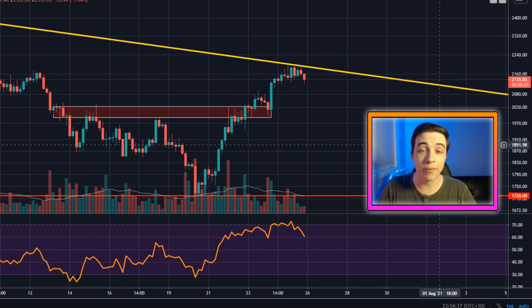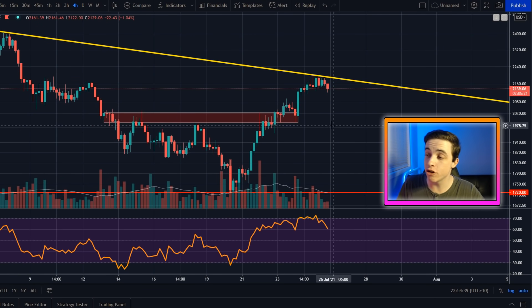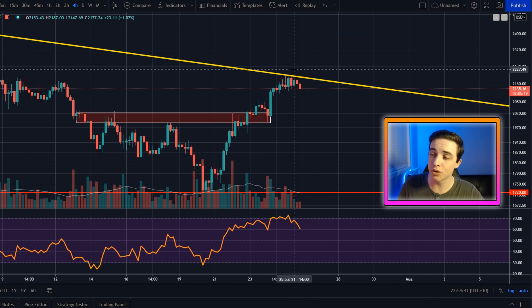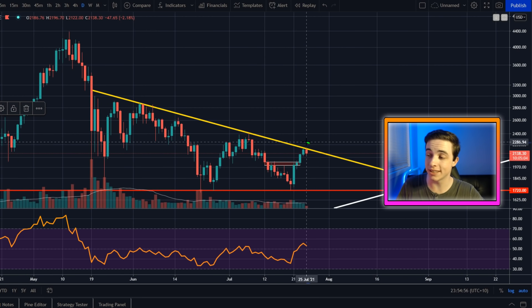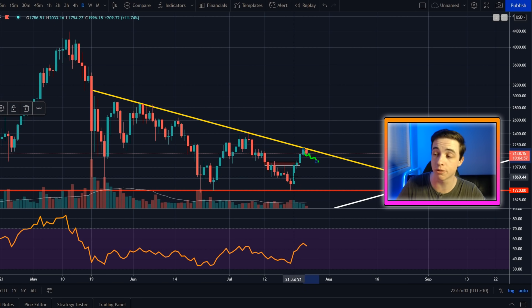Welcome back to the Crypto World channel everyone. My name is Josh and right now Ethereum is actually finding resistance along the exact level of resistance that I was talking about just yesterday on the channel. This is actually really important for Ethereum holders out there because if we cannot get above this level we could be in for a bit of short-term downside price action moving forward.